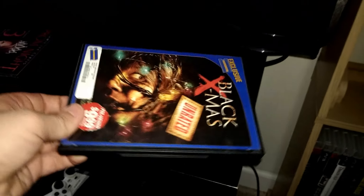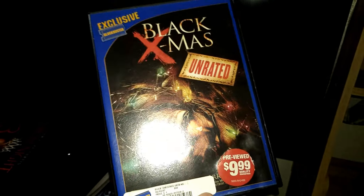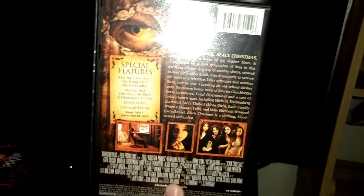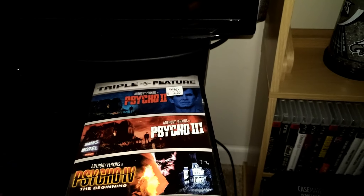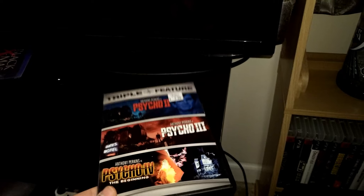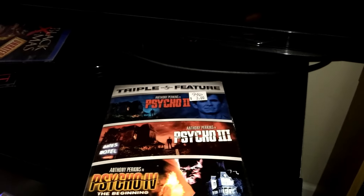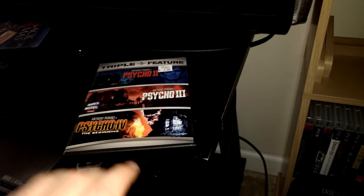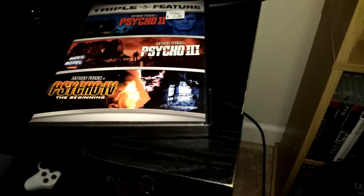I got this at a thrift store — Black Exodus. I got this on Amazon Prime, paid like nine bucks for it, but I had to have the original DVD version. Then I got a Psycho triple feature, which is pretty cool. I never got around to buying the Scream Factory releases of those — I own the original Psycho on Blu-ray but never got Psycho 2 through 4 on Scream Factory.